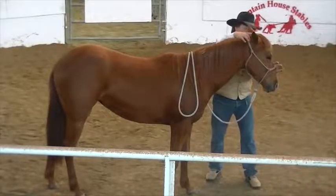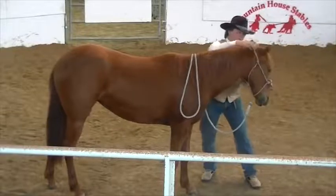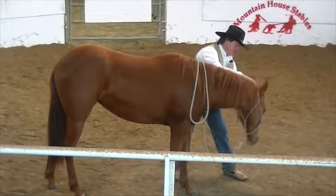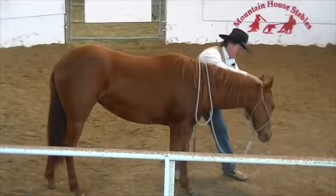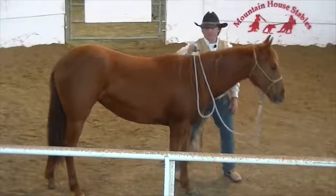I'll touch, squeeze, squeeze a little harder, and then just start to rock her head a little bit, kind of quiet. And all I want is her to soften. Touch, squeeze, squeeze a little. There. Touch, squeeze. There. Touch, squeeze, squeeze a little harder. Good. Touch, squeeze. Good. That's kind of enough on that for the first time. Soften your face to my hand, just to the point of contact. Good girl.